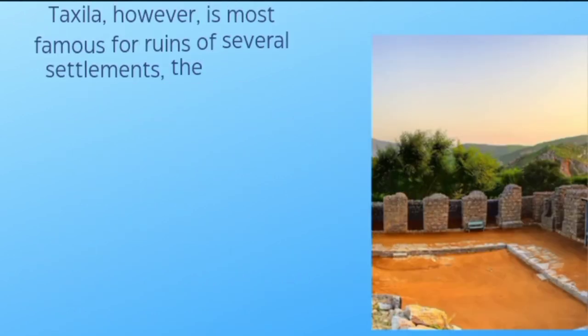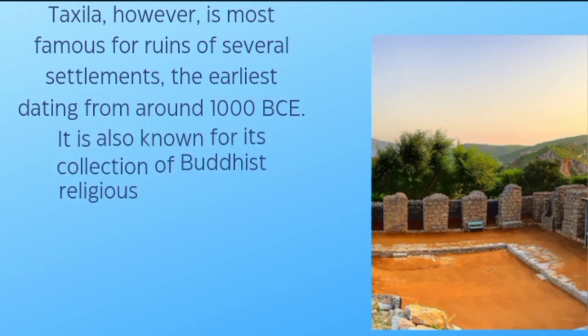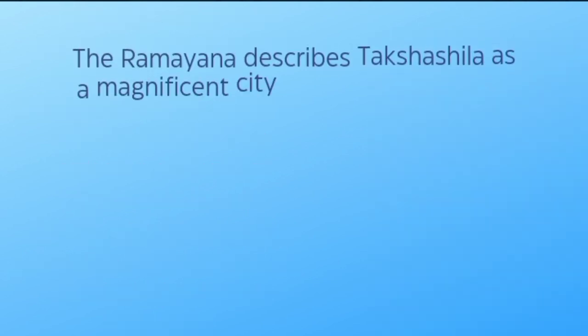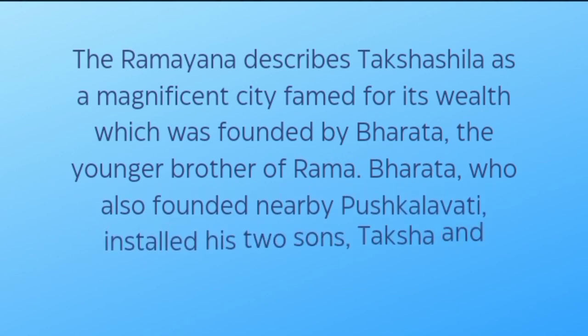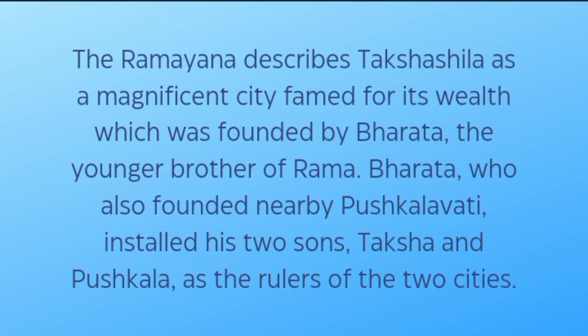Taxila is most famous for the ruins of several settlements, the earliest dating from around 1000 BCE. It is also known for its collection of Buddhist religious monuments, including the Dharmarajika Stupa, the Jaulian Monastery, and the Mohra Muradu Monastery. The Ramayana describes Taxila as a magnificent city famed for its wealth, which was founded by Bharata, the younger brother of Rama. Bharata also founded nearby Pushkalavati and installed his two sons, Taksha and Pushkhala, as rulers of the two cities.